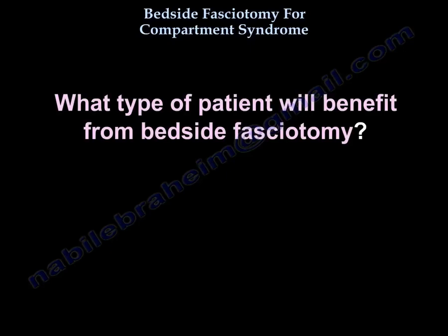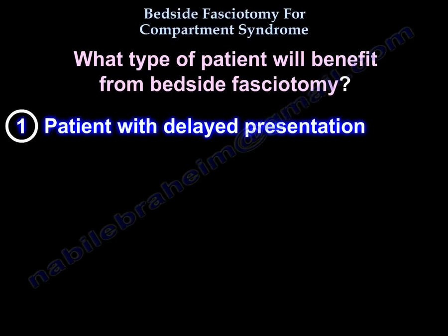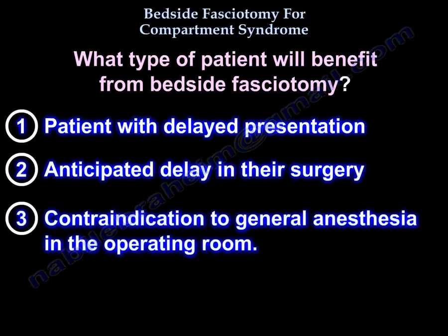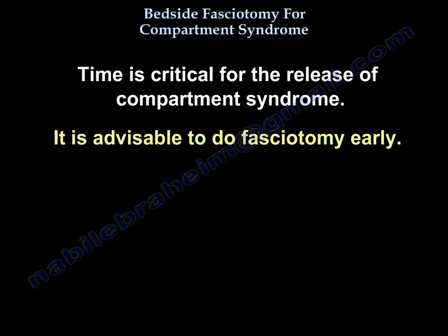Which patients will benefit from bedside fasciotomy? Patients with delayed presentation, those where you anticipate a delay in surgery, or those with a contraindication to general anesthesia. Time is critical for the release of compartment syndrome — it is advisable to perform fasciotomy early.